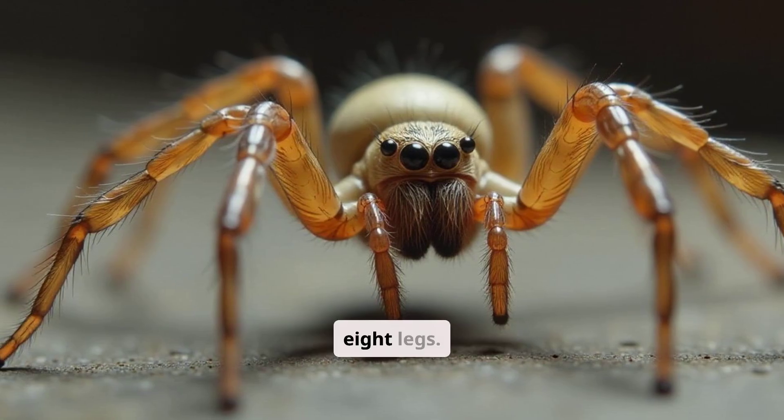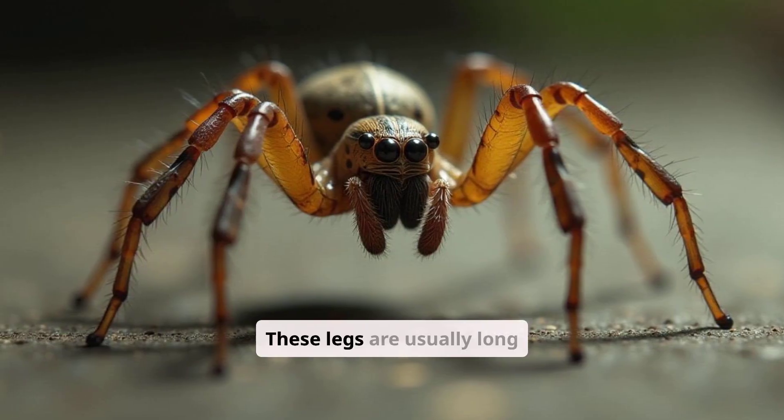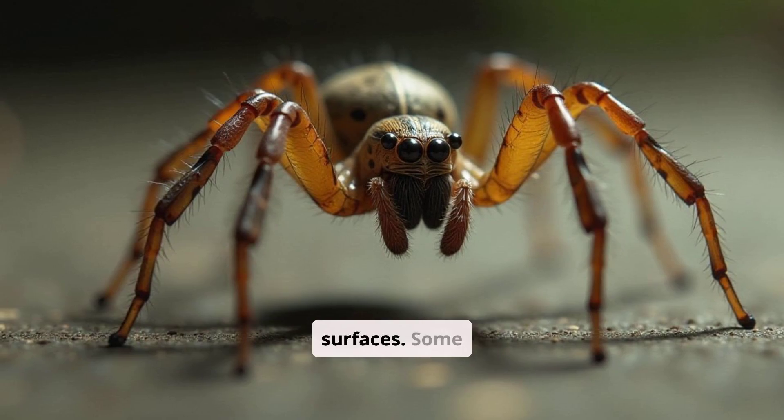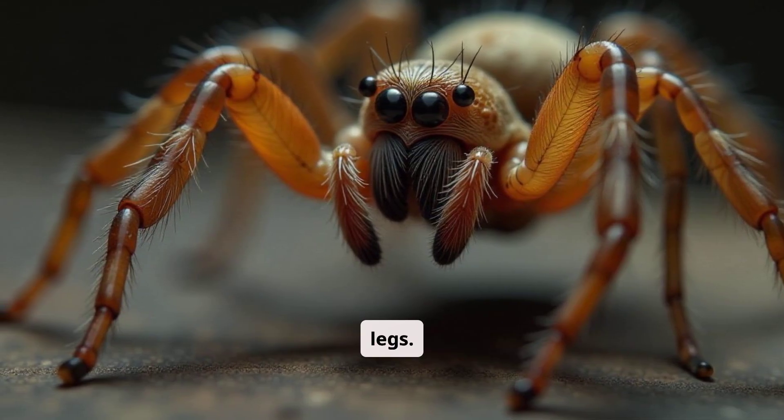As arachnids, they have eight legs. These legs are usually long and thin, allowing them to move quickly across surfaces. Some species have slightly hairy legs.